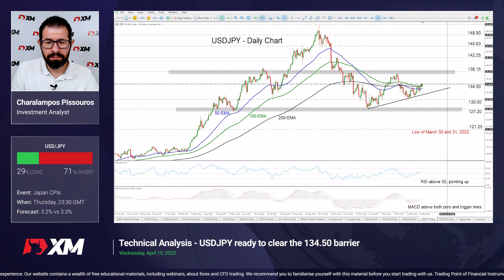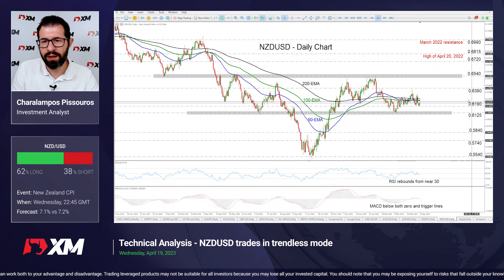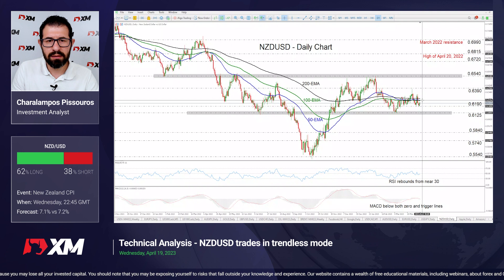Last but not least we have Kiwi dollar. We get New Zealand's CPI for the first quarter tonight during the Asian session Thursday, with the year-over-year rate expected to have ticked down to 7.1% from 7.2%. We have a neutral outlook here. The pair is trading in a consolidative manner, slightly between the 0.6190 and 0.6390 zones, and all three of our plotted moving averages are pointing sideways — they are flat. So the short-term outlook is neutral for now.